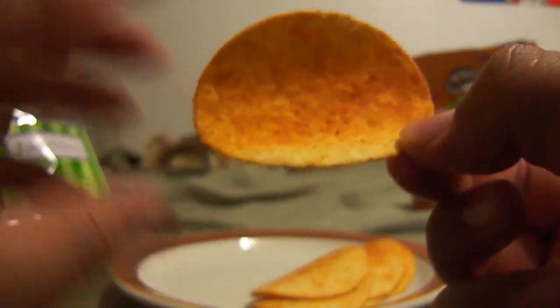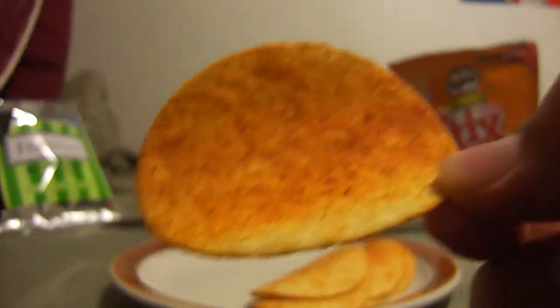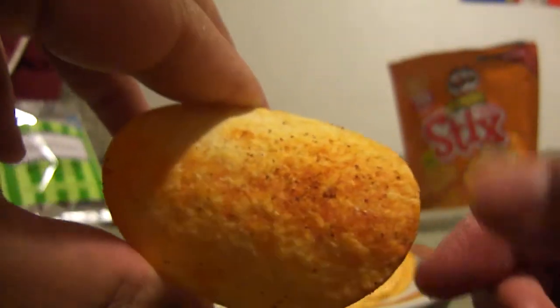It's Sunday around 3am right now. Sorry for getting off topic. But here's the chip itself — as you can see there's a lot of powder in the middle. Let's go ahead and take a taste test.